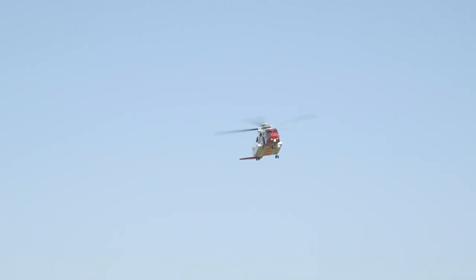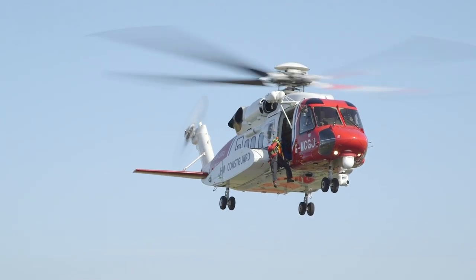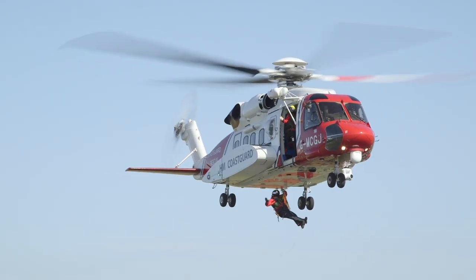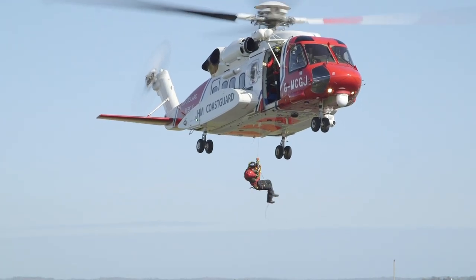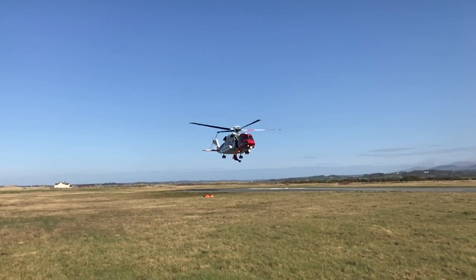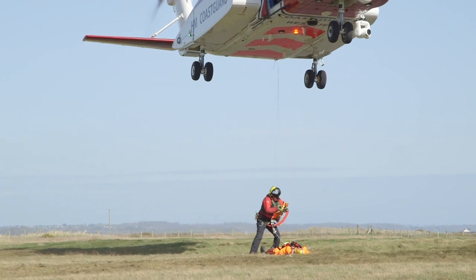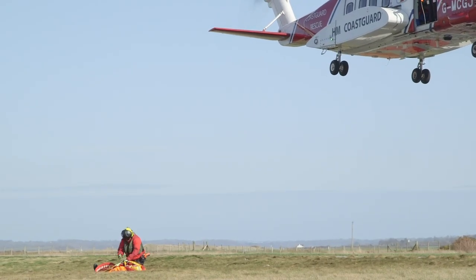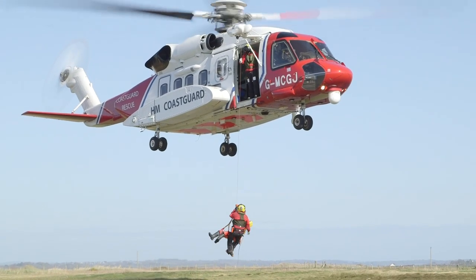Today the crew are practising their winching skills, using a dummy instead of a real person. The pilots skilfully hover over the area just above where the dummy is. Tomo clips himself to the winch and John carefully lowers him down. Tomo would then check how poorly the person on the ground is, before winching both of them back up to the helicopter safely. Nicely done team!